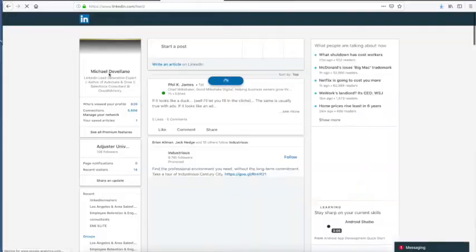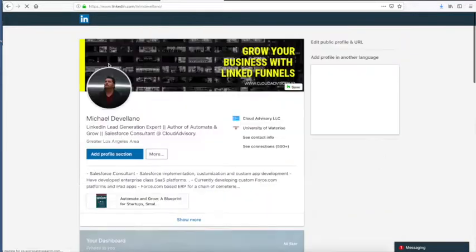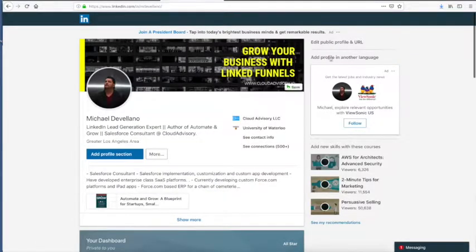The fifth rule of social selling is to pimp your profile. Number one is your headshot or your picture. You want to make sure that it's current, that it's clear, and that your face is basically in the frame.